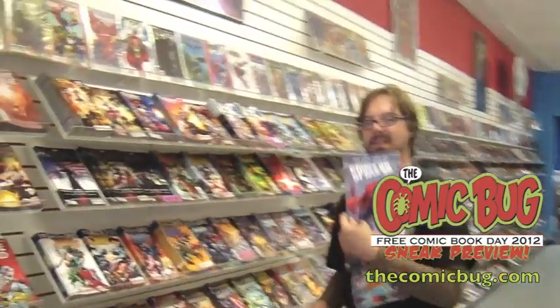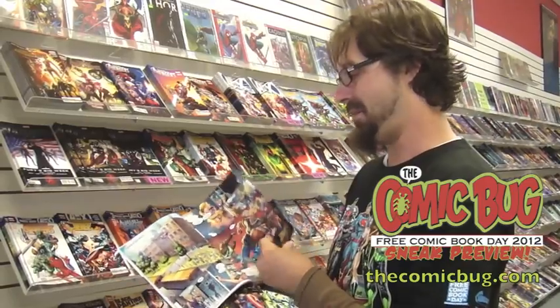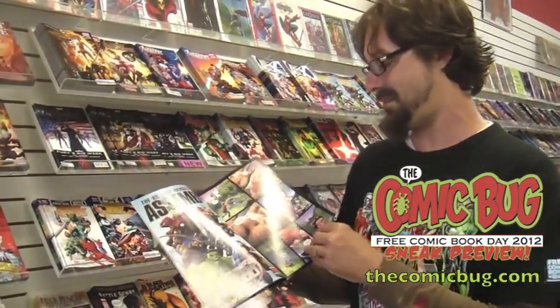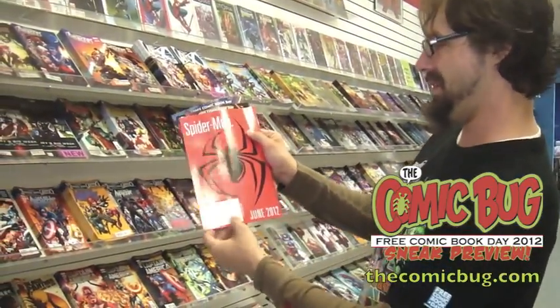Spider-Man Season 1. Okay, pet peeve time — stop calling things Season 1, stop calling things Director's Cuts. These are comic books. There's no season, there's no directors in comics. But this is Spider-Man Season 1, and for those who still don't know Spider-Man's origin, it's another trip down that road. I'm sure they've reinvented the wheel here, and it's free, and it looks really good. And it's Spider-Man — that's coming up in June.